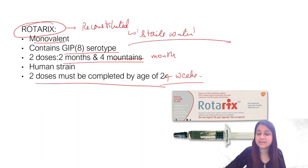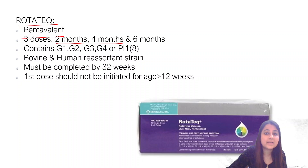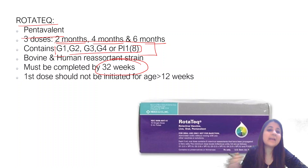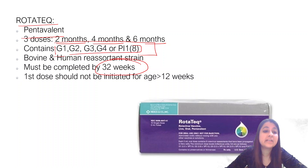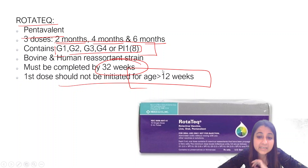The other vaccine is RotaTeq, which is pentavalent — meaning five strains — given at two months, four months, and six months. It contains bovine and human reassortment strains. It must be completed by 32 weeks. So: Rotarix by 24 weeks, RotaTeq by 32 weeks. The first dose of RotaTeq should not be initiated beyond 12 weeks of age. All are live oral vaccines.